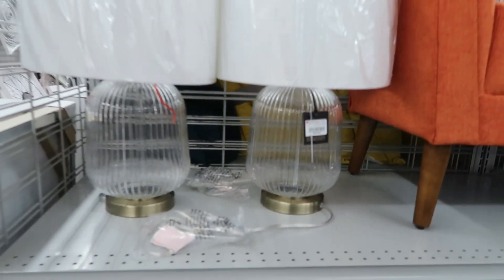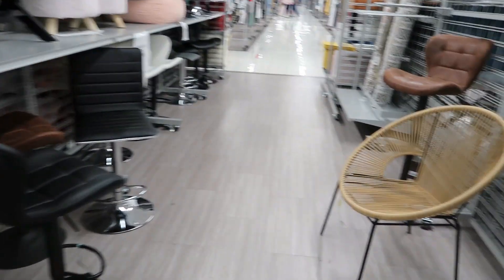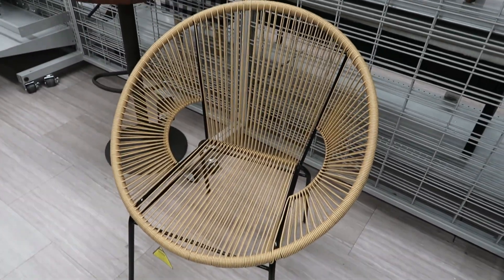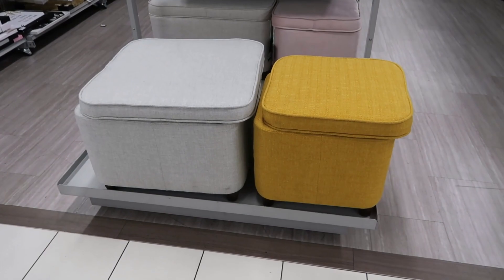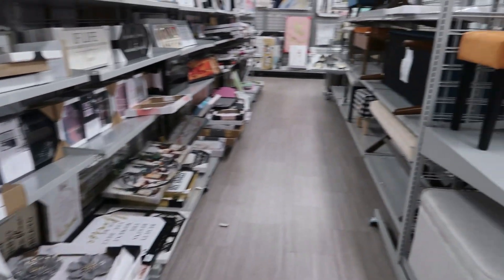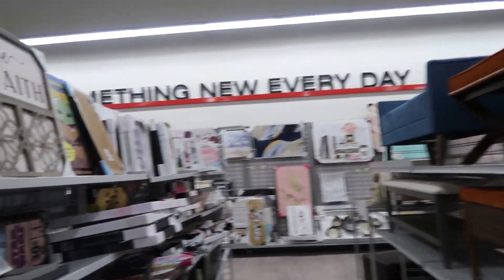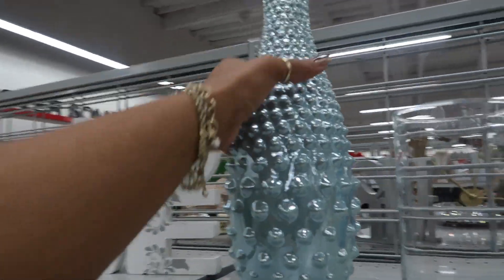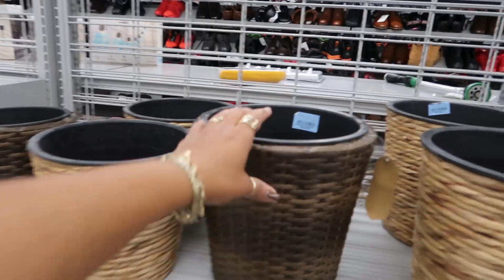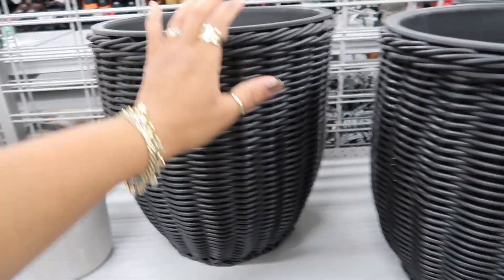These lamps right here are $40 — those are nice. Look at that, I like that too. Got some stools out here. That's really pretty — that is $15. $15 for that one. I like this one. These are $16.99.